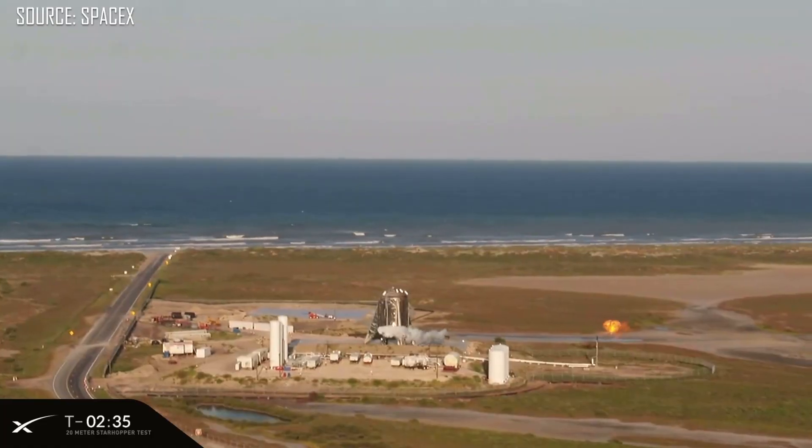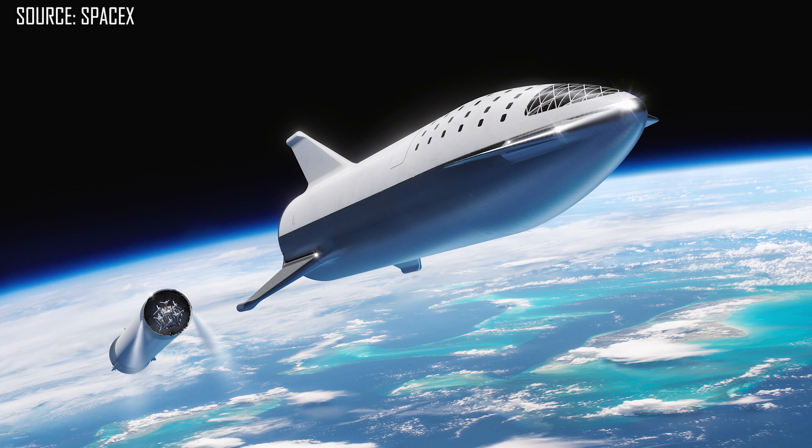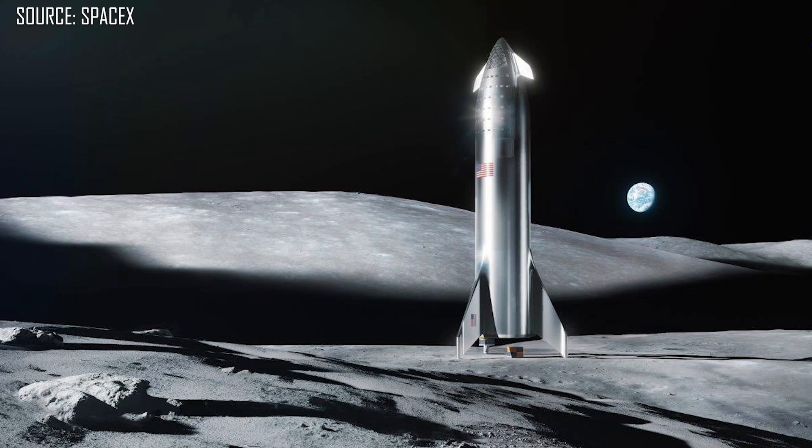Today we're talking about the SpaceX Starhopper, which is the prototype development vehicle for their much larger Starship and Super Heavy rockets that are going to take people to the moon and Mars.